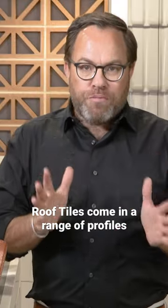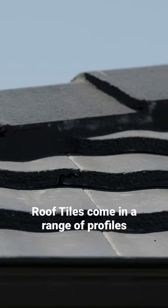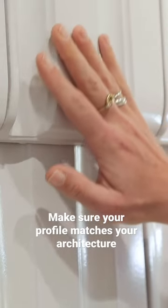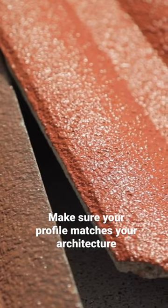Roof tiles come in a variety of profiles or shapes, ranging from classic curved looks to elegant flat profiles. The profile you select will have an immense influence on the style of home, so make sure you choose the most appropriate profile that matches your architecture.